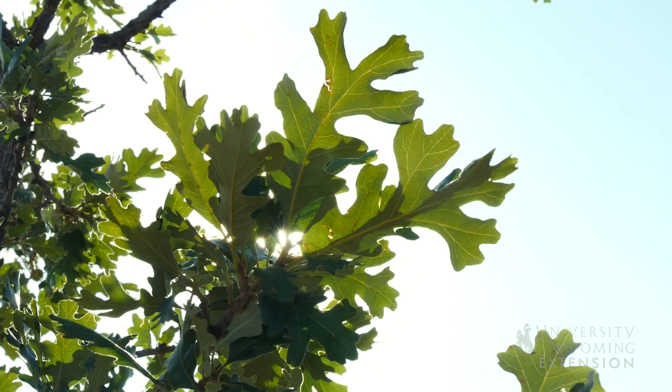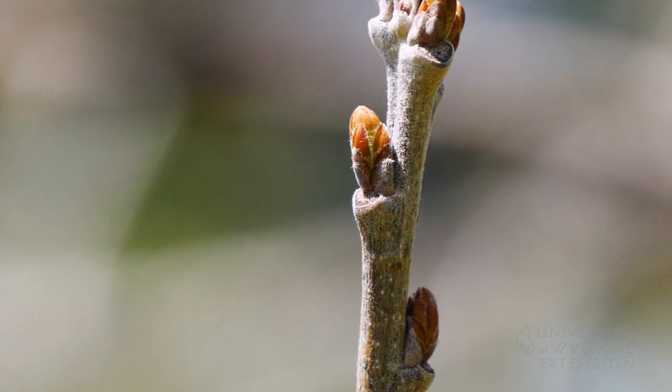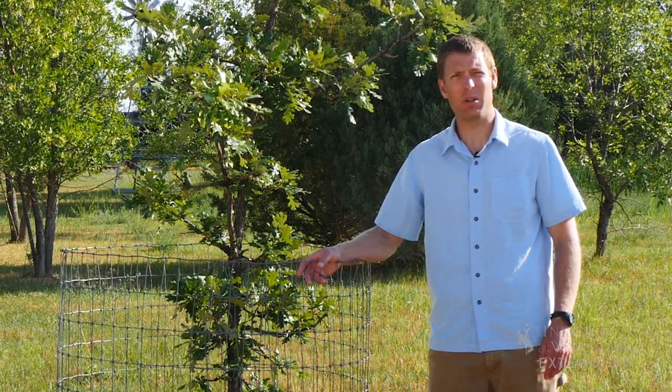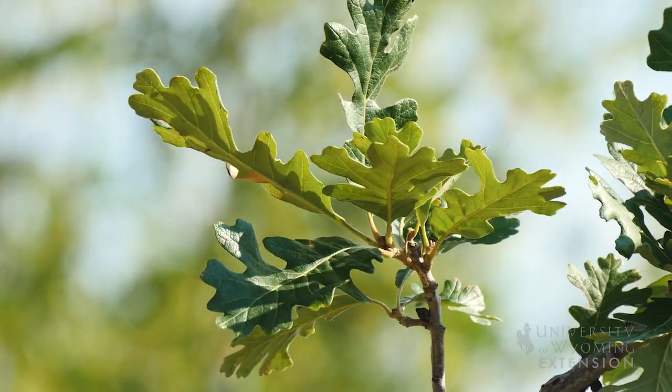So the next time you're making decisions about planting a tree in your yard, consider an oak. They're hardy for Wyoming, they have great aesthetics, they have acorns which are helpful for wildlife, and they can be great shade during the hot summer. From the University of Wyoming Extension, I'm Brian Sebade and you're watching From the Ground Up.